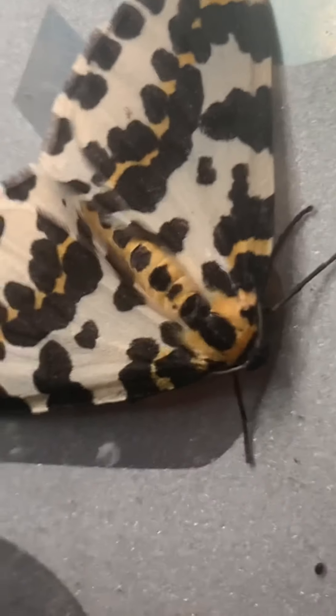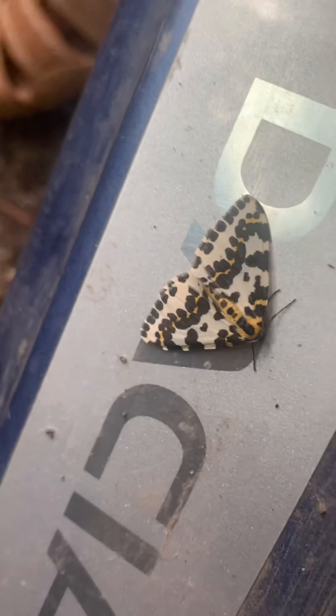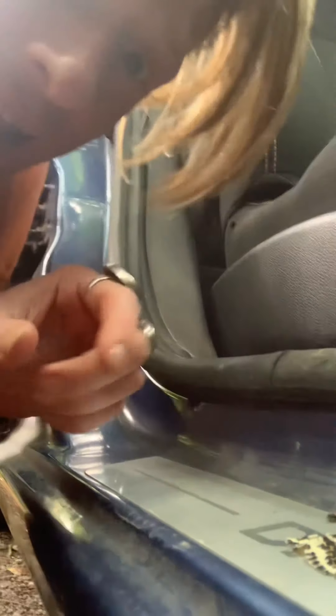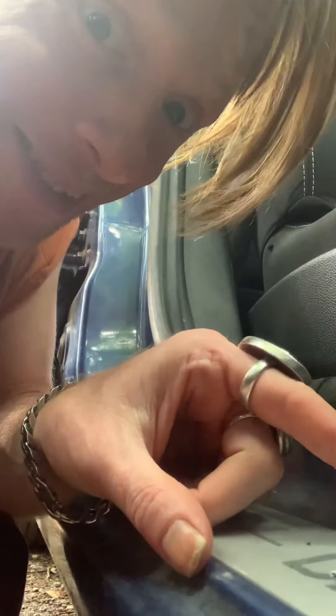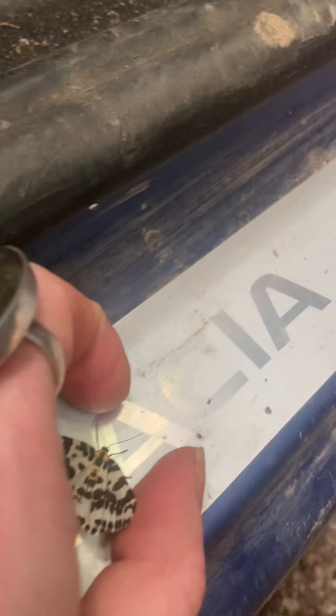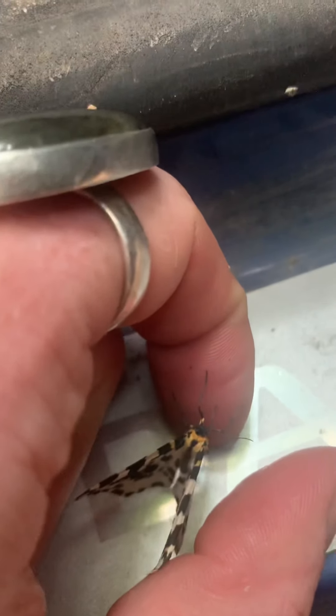There he goes on the old Dacia logo. I've decided this is his final stop and I want him to exit the car safely, so I'm going to try and persuade him to take flight. Let's see what happens.